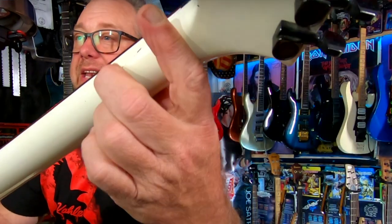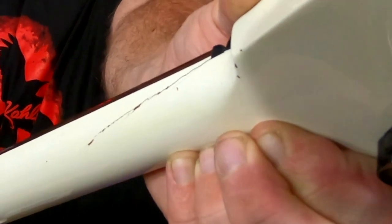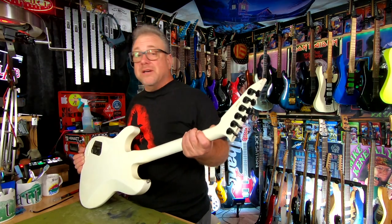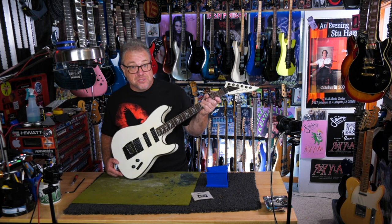The freaking neck is broken. You cannot tell me for a minute that these people did not know the neck is broken. Here's the thing — I can fix this. I bought this guitar specifically because it was a piece of junk, and so far it has not disappointed.